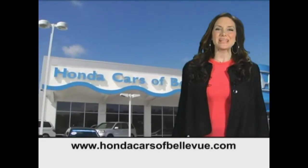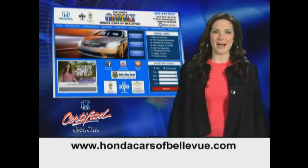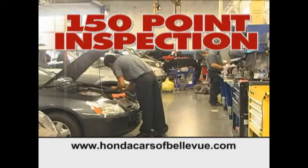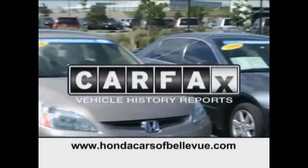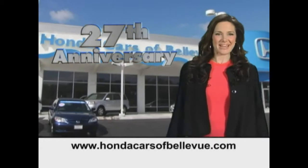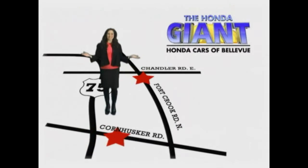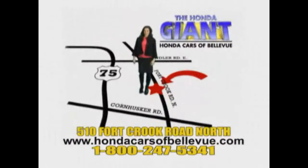Thanks. For Nebraska's largest selection of certified pre-owned Hondas, go to HondaCarsOfBellevue.com. Each has passed a rigorous 150-point inspection, is up-to-date on maintenance, and comes with a Carfax history report. Serving the heartland for 27 years, one happy Honda customer at a time. Honda Cars of Bellevue — one small step off the Kennedy Freeway, one giant Honda savings store.